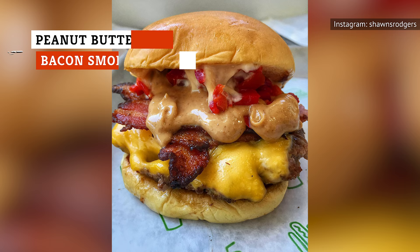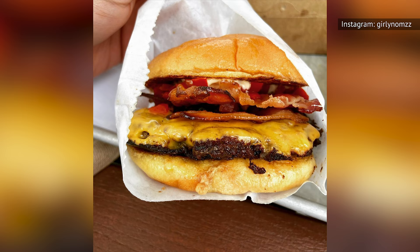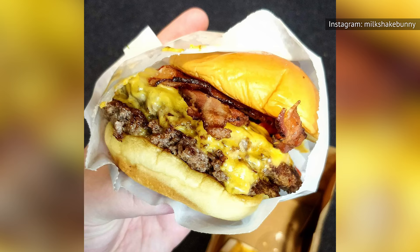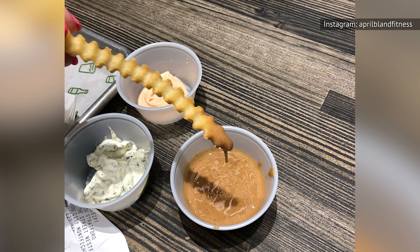Probably the most well-known and beloved secret Shake Shack menu item is the Peanut Butter and Bacon Smoke Shack. It was once on the regular menu, but only for one wonderful weekend. You can now score this specialty burger by ordering the standard Smoke Shack Burger, which features cheese, chopped cherry peppers, and applewood smoked bacon, and asking for a side of peanut butter sauce. Once you have the peanut butter sauce in your hand, you do the dirty work yourself by drizzling as much as you want inside your burger.